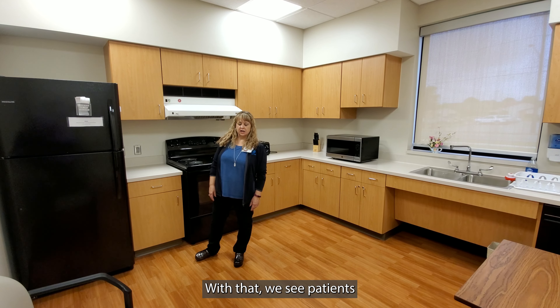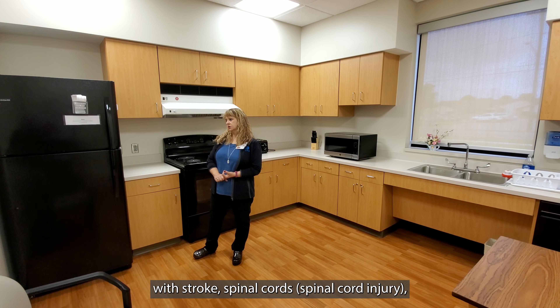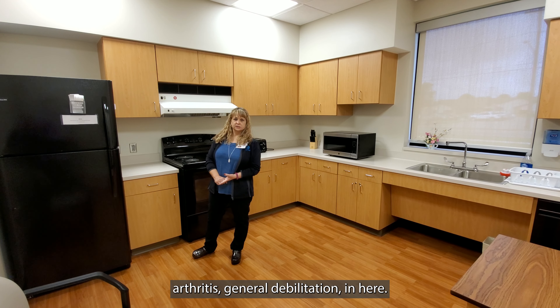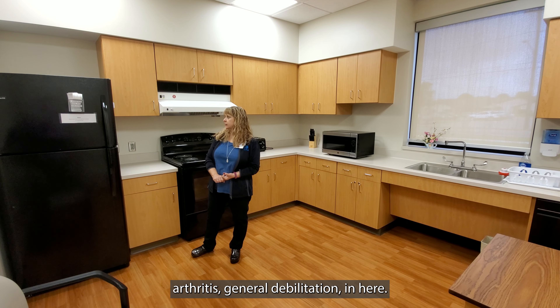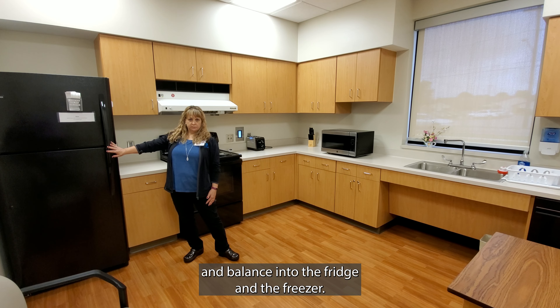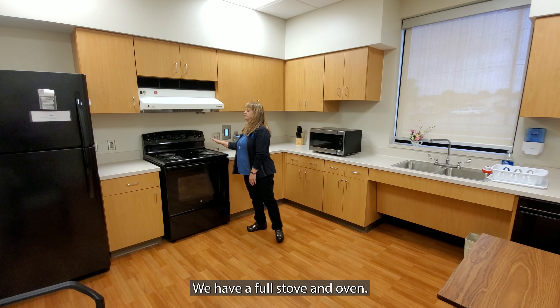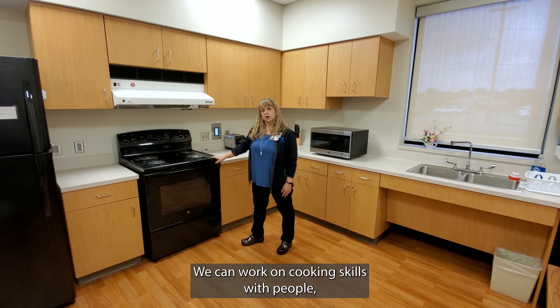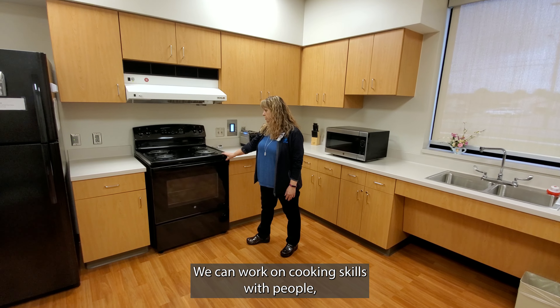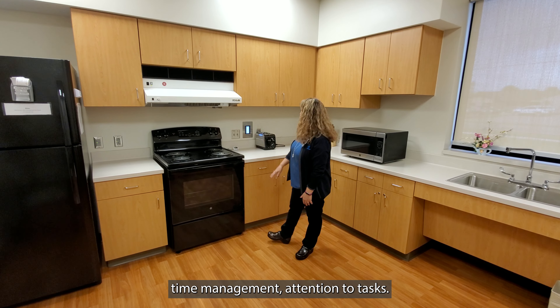We see patients with strokes, spinal cords, arthritis, and general debilitation in here. We can work on reaching and balance into the fridge and the freezer. We have a full stove and oven. We can work on cooking skills with people, time management, and attention to tasks.